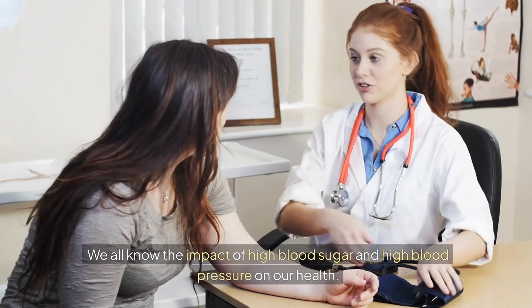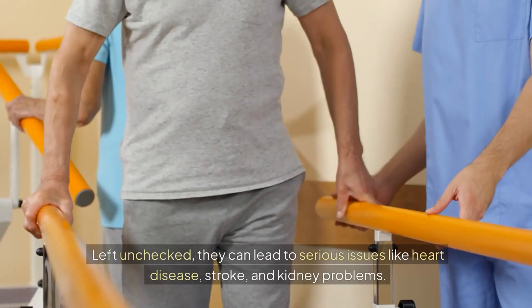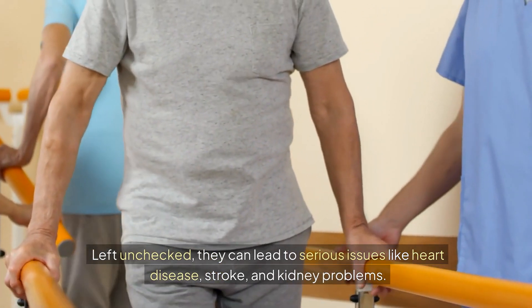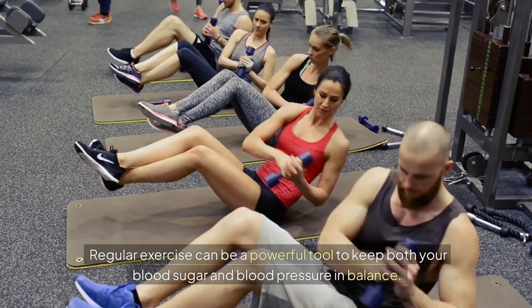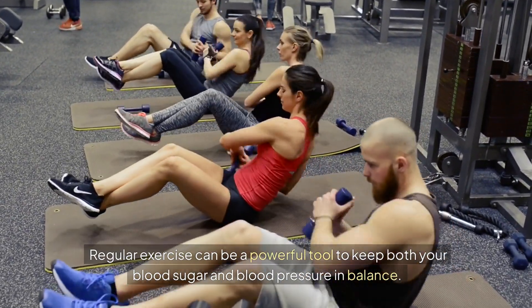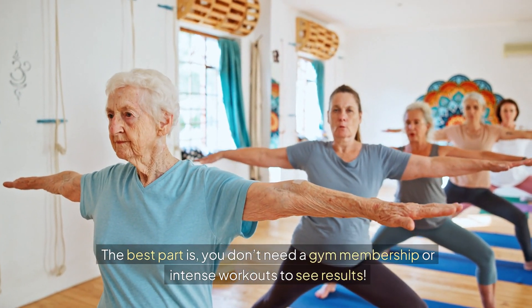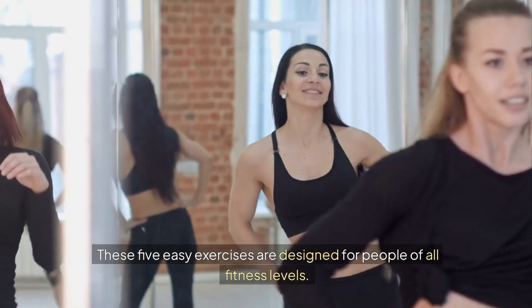We all know the impact of high blood sugar and high blood pressure on our health. Left unchecked, they can lead to serious issues like heart disease, stroke, and kidney problems. The good news? Regular exercise can be a powerful tool to keep both your blood sugar and blood pressure in balance. The best part is, you don't need a gym membership or intense workouts to see results. These 5 easy exercises are designed for people of all fitness levels.